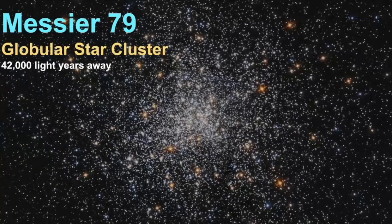Messier 79 is a globular star cluster estimated to be 42,000 light years away. There are two types of star clusters — globular star clusters and open star clusters. I have a video on this, so if you want to learn more, be sure to go see that video.